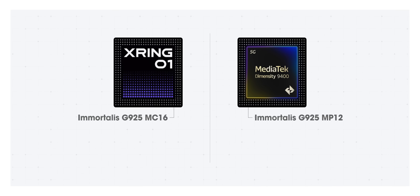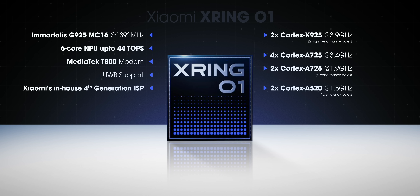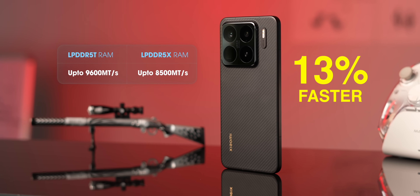The X-Ring has the same GPU as the flagship Dimensity 9400, but it has more cores with lower clock speeds. There's also a six-core NPU with up to 44 TOPS and a MediaTek T800 modem with ultra-wideband support. For image processing, Xiaomi has its own 4th generation ISP. The phone we have comes with 16GB of LPDDR5T RAM and 512GB of UFS 4.1 storage. For those who don't know, LPDDR5T is 13% faster than LPDDR5X.